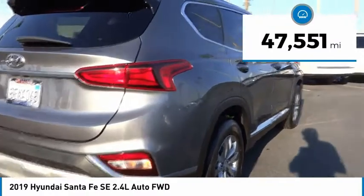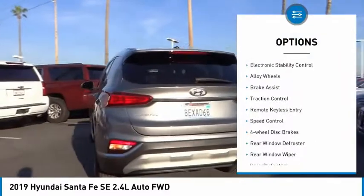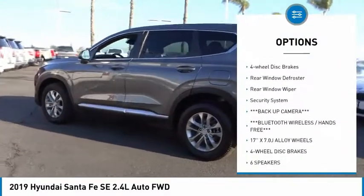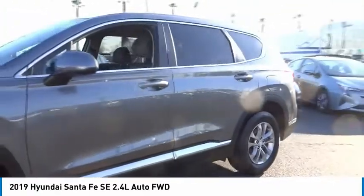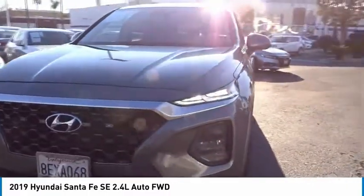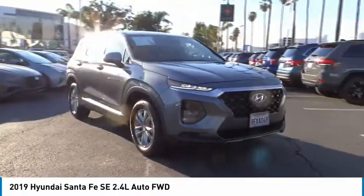This vehicle has less than 50,000 miles. Here are some of this vehicle's great options: electronic stability control, alloy wheels, brake assist, traction control, remote keyless entry, speed control, four-wheel disc brakes, rear window defroster, rear window wiper, security system. Take this vehicle for a spin and see why so many shoppers are now proud owners.